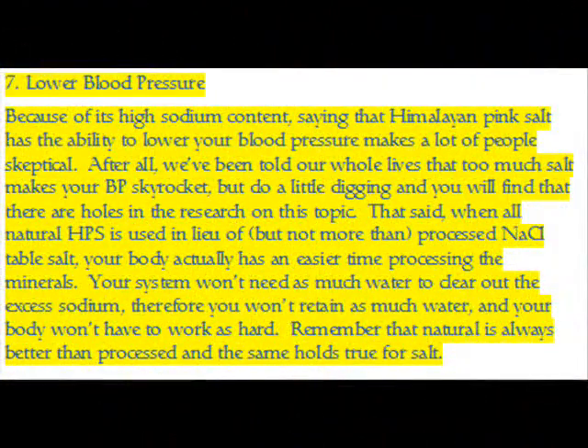Benefit 7 — Lower Blood Pressure: Because of its high sodium content, saying that Himalayan pink salt has the ability to lower blood pressure makes a lot of people skeptical — after all, we've been told our whole lives that too much salt makes your blood pressure skyrocket. But do a little digging and you will find there are holes in the research on this topic. When all-natural HPS is used in place of — but not more than — processed table salt, your body has an easier time processing the minerals. Your system won't need as much water to clear out the excess sodium, therefore you won't retain as much water and your body won't have to work as hard. Remember that natural is always better than processed, and the same holds true for salt.